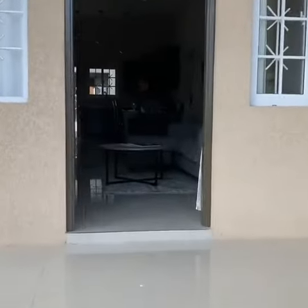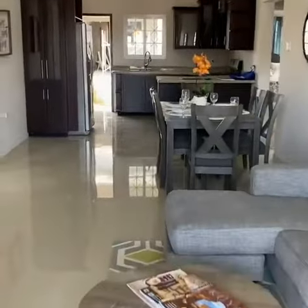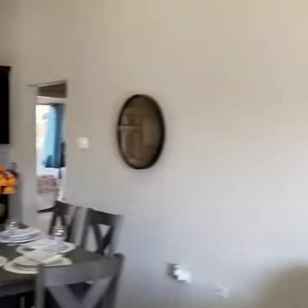So as I take you in through the porch, we enter into the family and dining room. Note the porcelain tiles. It's actually lovely high ceilings, which gives you a great feeling when you come in here. It's nice and bright.